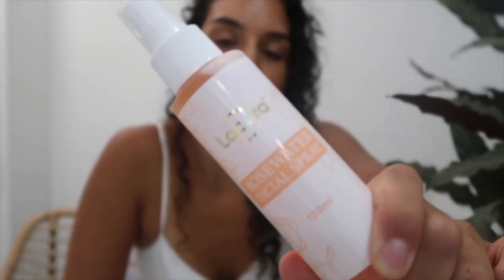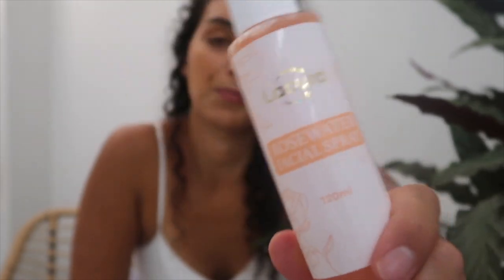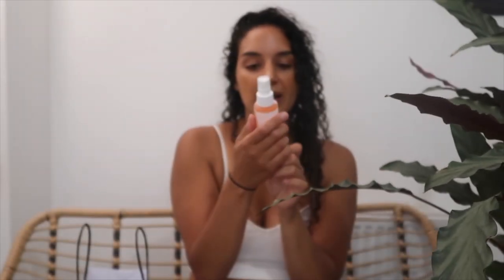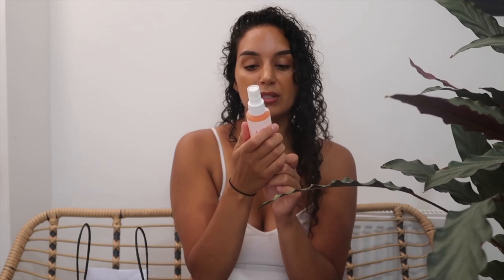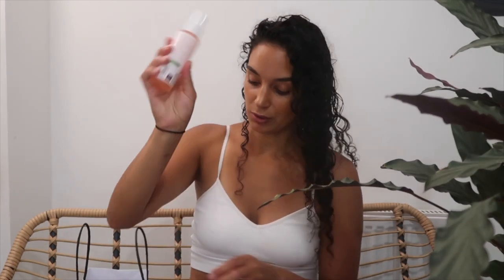I haven't tried them yet since I picked them up today. I also got a rose water facial spray, which is obviously a dupe of the Mario Badescu one. It looks just like the packaging and bottle of the original. It says to mist onto your face, neck and hair as needed — use before applying moisturizer for extra hydration. So these are three dupes of products I really like and know well, and I'm excited to give these a whirl and let you know what I think.